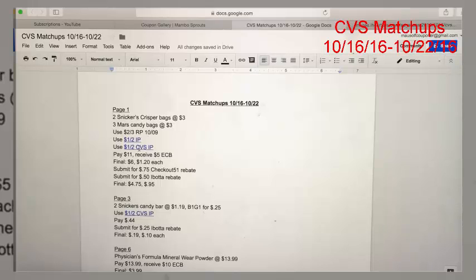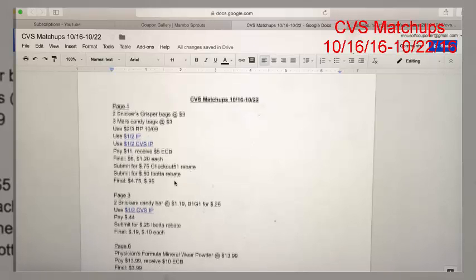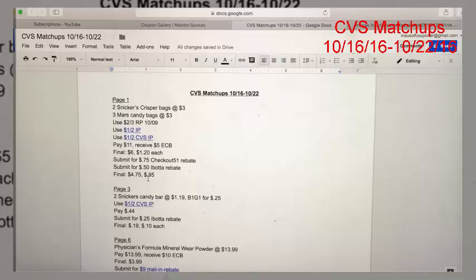There's also a $1 off of two printable coupon from Coupons.com, and additionally a $1 off of two CVS printable coupon from the CVS website. You will most likely only be able to use one — they limit you to one printable coupon per transaction. You'll pay $11 and get back a $5 ExtraCare Buck, making your final cost $6 or $1.20 per bag. However, we have rebates for the Snickers Crispers: 75 cents from Checkout 51 and 50 cents from Ibotta, making your final cost $4.75 or just 95 cents per bag.